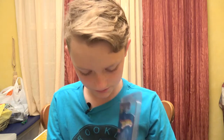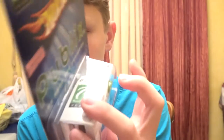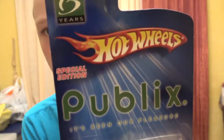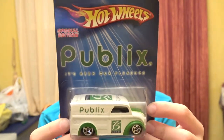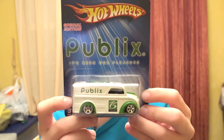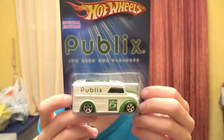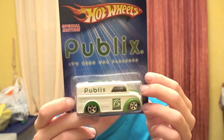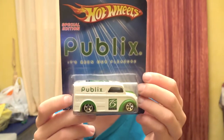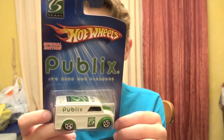Let me go ahead and take off the plastic casing. Really nice car. This is what it looks like outside of the package — Publix Hot Wheels. On the back it says the limited edition Publix delivery truck celebrates Publix supermarket's 75th anniversary, 1930 through 2005. Go to hotwheels.com to find out about special promotions, race virtual cars, and check out other cool stuff.